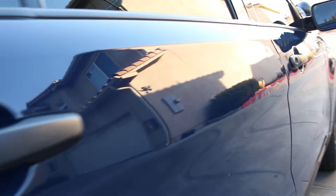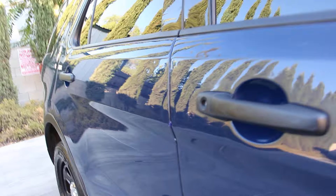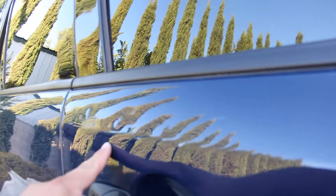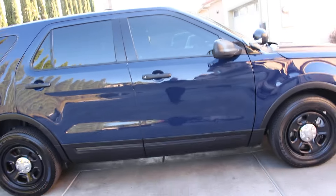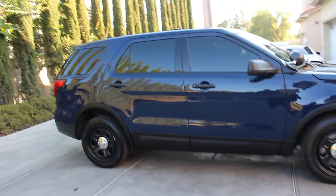Door dings on the rear door — I'm making sure you guys see what I'm seeing behind the lens. And some door dings on the front door right here as well. The vehicle did come with a nice set of Goodyear RSA Eagles, 245/55/18s, so I did not have to replace any tires on this one.